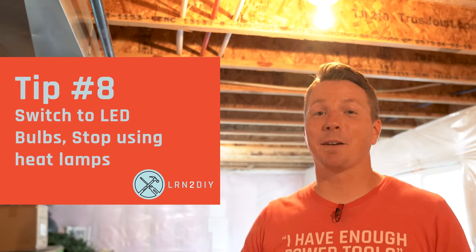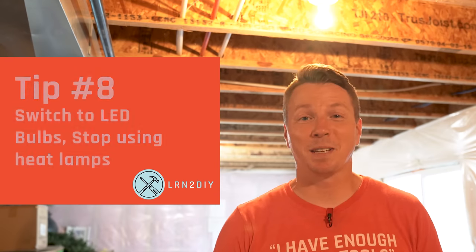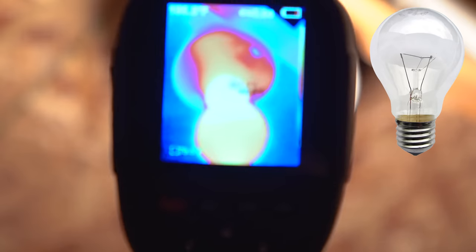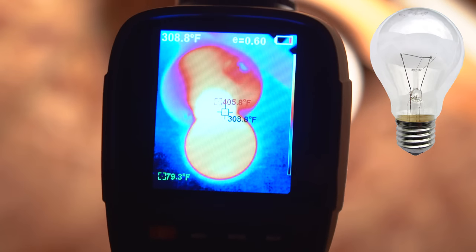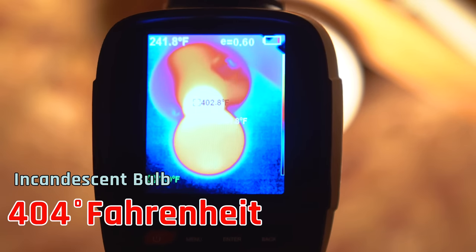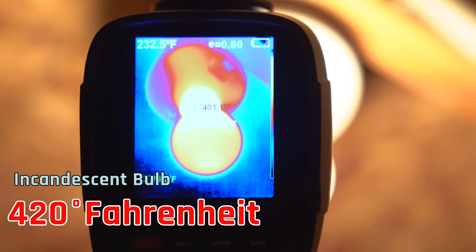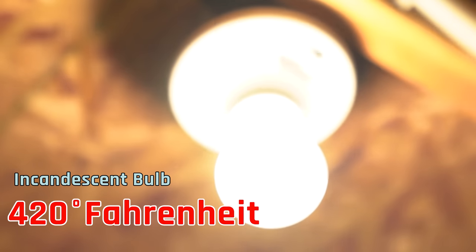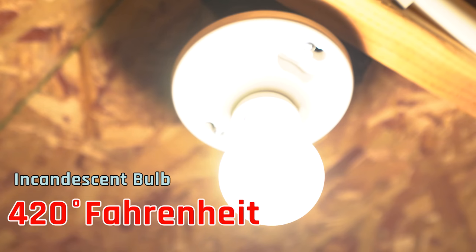Tip number eight is to get rid of incandescent bulbs in your house because they are basically heat lamps. Check out the temperature using this thermal camera here on what these bulbs can get up to — this is kind of insane. This one is at 404 degrees, and just a minute ago it was actually at 420. These are insanely hot, so they are really heating up the room.